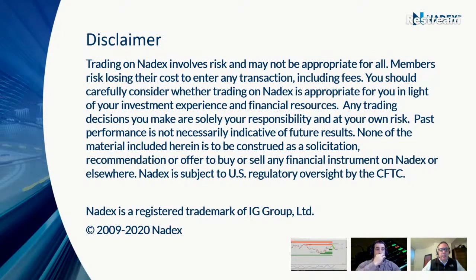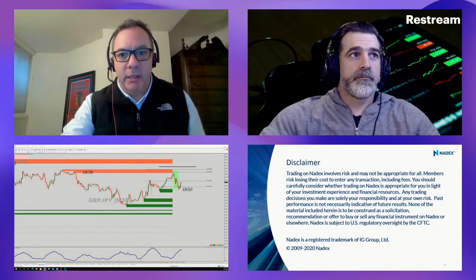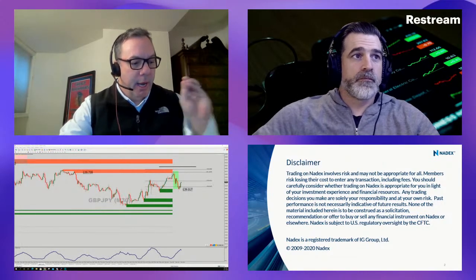Trading involves risk, it may not be appropriate for everyone, and any trading decisions that you make are solely your responsibility and done at your own risk. This is an educational session — please do not construe anything Brian or I say as a buy or sell recommendation. We're going to pick a couple of hot spots to help people identify opportunities in the market.